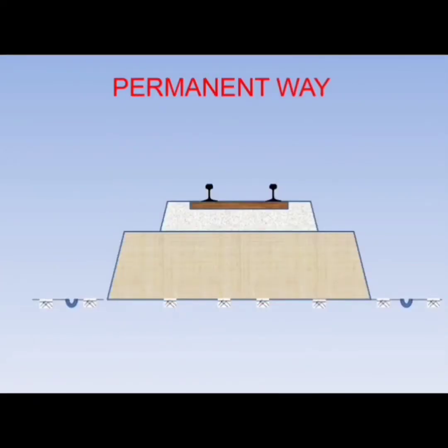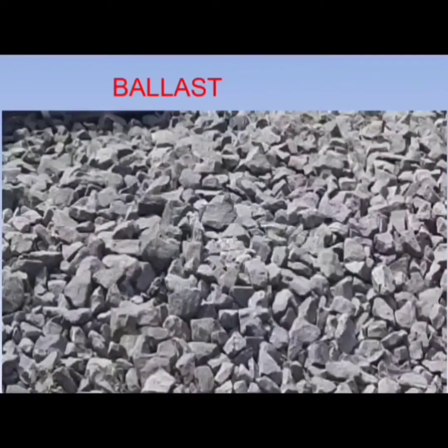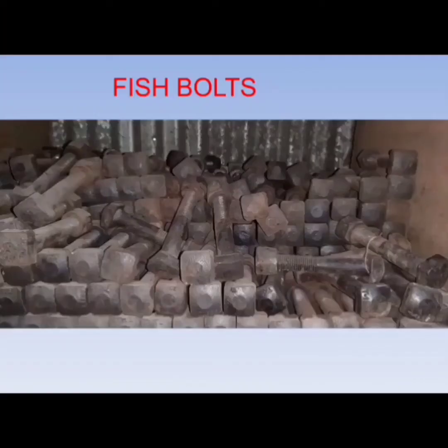Permanent way is the way permanently used by the railway network. It consists of rails, sleepers, ballast, and framework including drainage. Ballast is stone material used for cushioning of rails. Fish bolts are bolts joining two rails with fish plates.